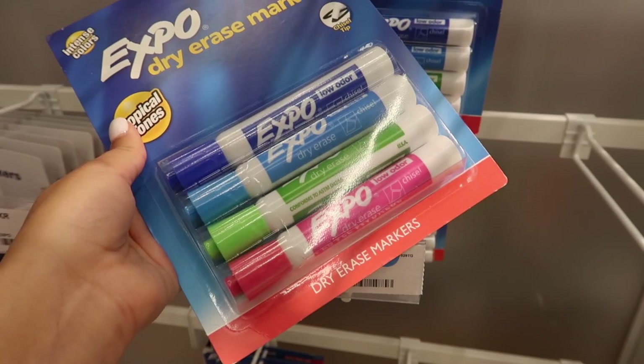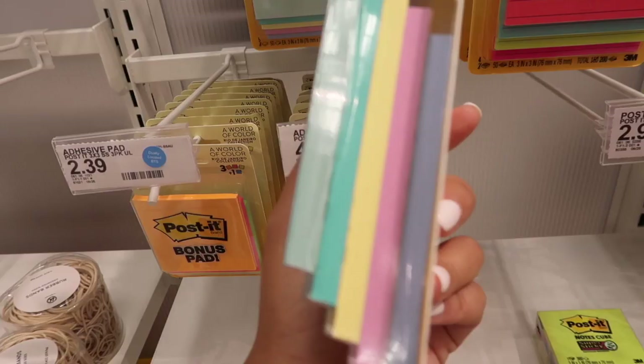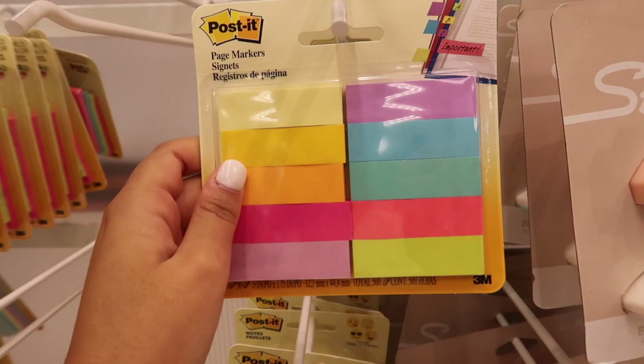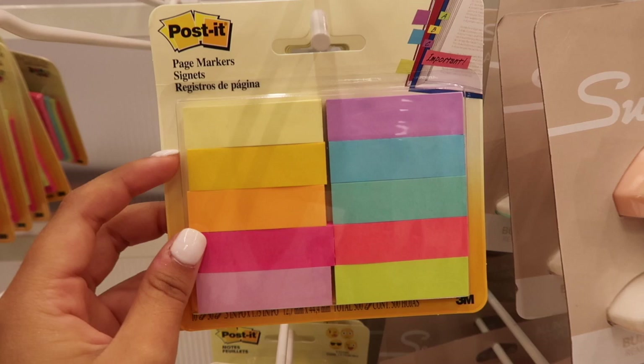My favorite section ever — post-it notes! I really want to buy a pack of pastel colors because they're so pretty, so I think I'm going to get these. I'm almost out of my white ones. They also have these little post-it page markers, which are so cute — I have these from previous years so I don't need a new pack. Oh my god, these are huge — I've never seen anything like this — huge post-it notes!